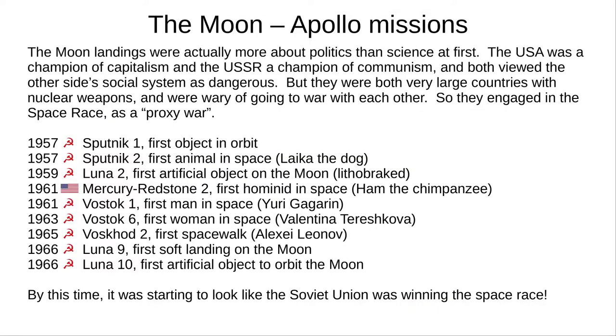Following the Second World War, two superpowers emerged: the United States of America and the Union of Soviet Socialist Republics. They had opposing views on how society should work — capitalism or communism — and might have gone to war over this. But they both had enormous arsenals of nuclear weapons, and war would likely have destroyed both countries. So instead, they engaged in the space race, a proxy war to show which side was supreme in space.